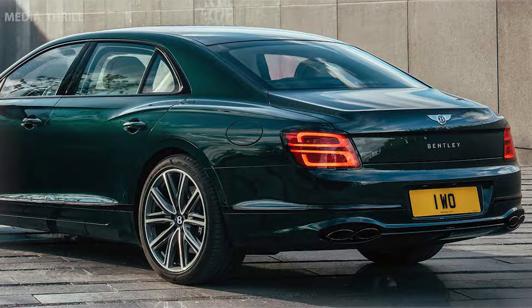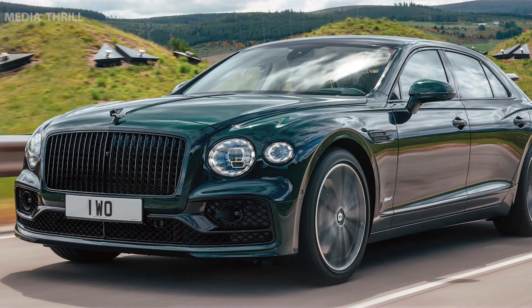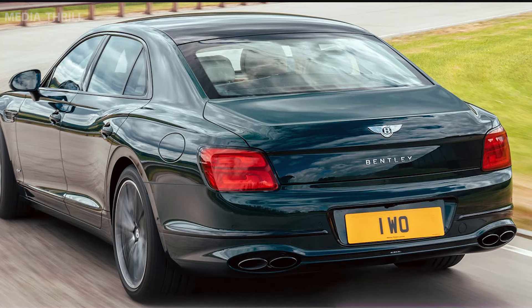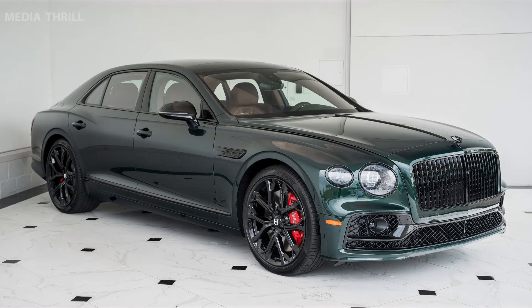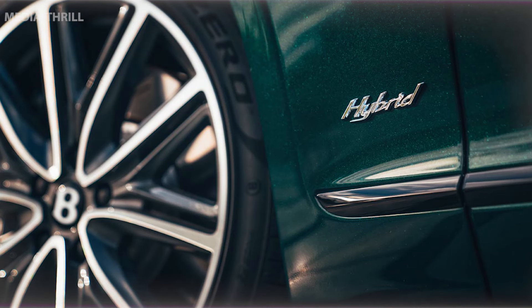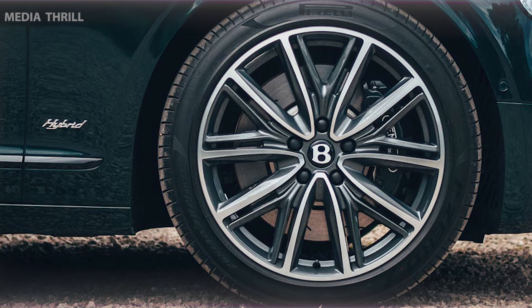Charging capabilities support home charging and possibly fast charging for convenient battery replenishment. The luxury and efficiency fusion balances luxurious features with eco-consciousness, catering to buyers seeking a Bentley with enhanced environmental credentials. Advanced engineering integrates hybrid technology seamlessly into the Bentley experience, offering refinement and performance with reduced environmental impact.